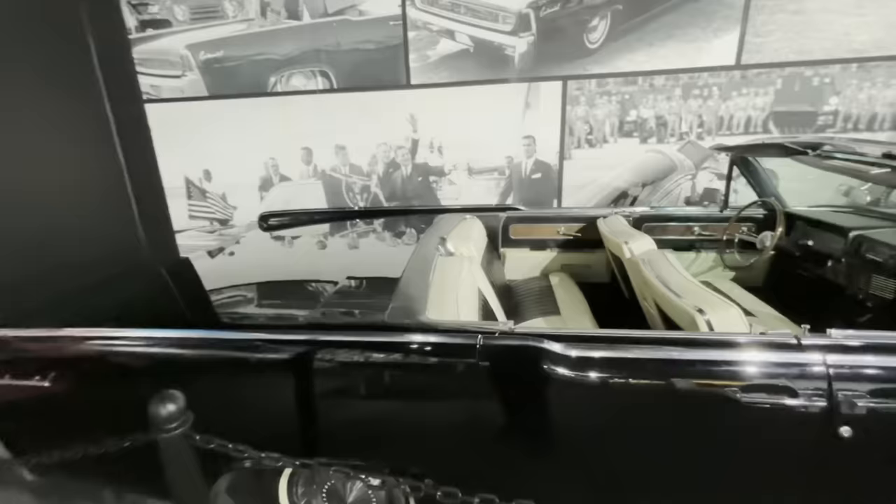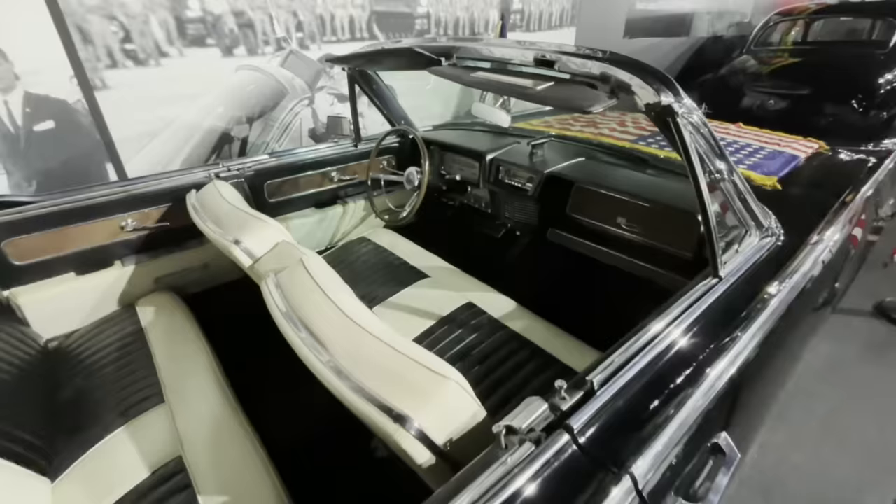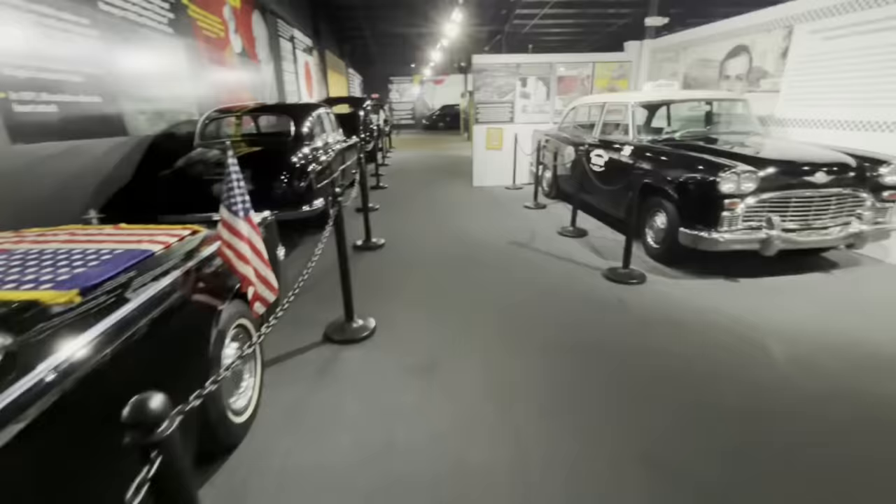Jay Watson was a program director for WFAA TV in Dallas. Just over here they have JFK's 1962 Lincoln, used to visit troops in Fort Stewart, Georgia in November of 1962 during the Cuban Missile Crisis — so he would have sat right back here.